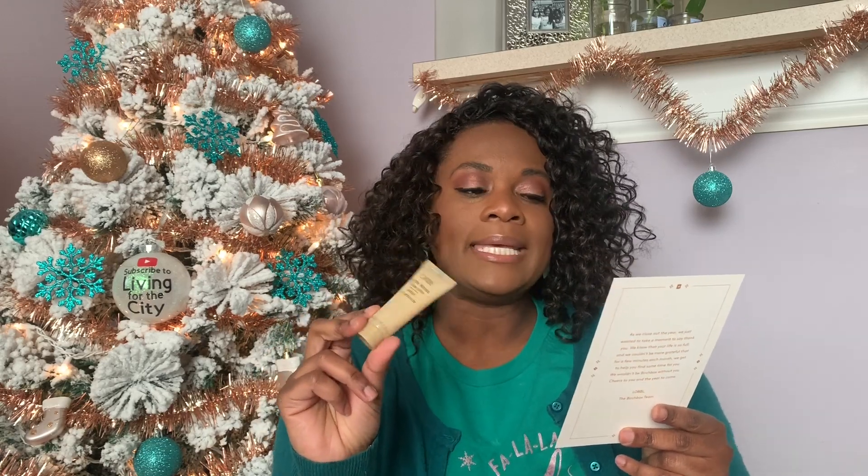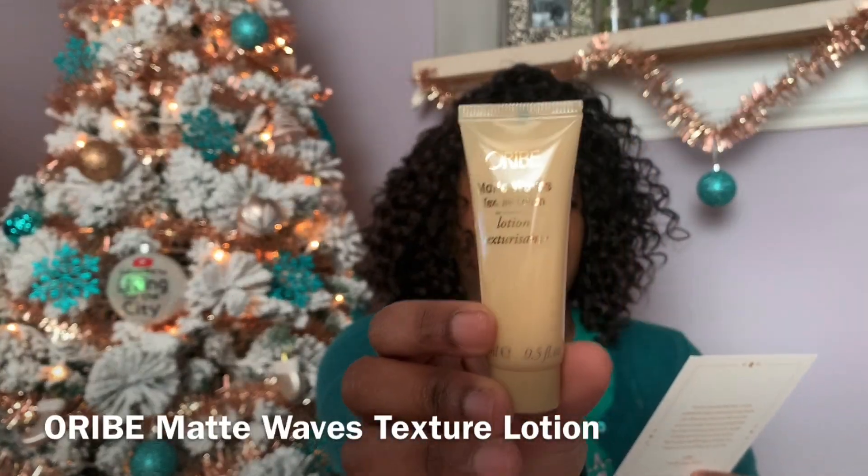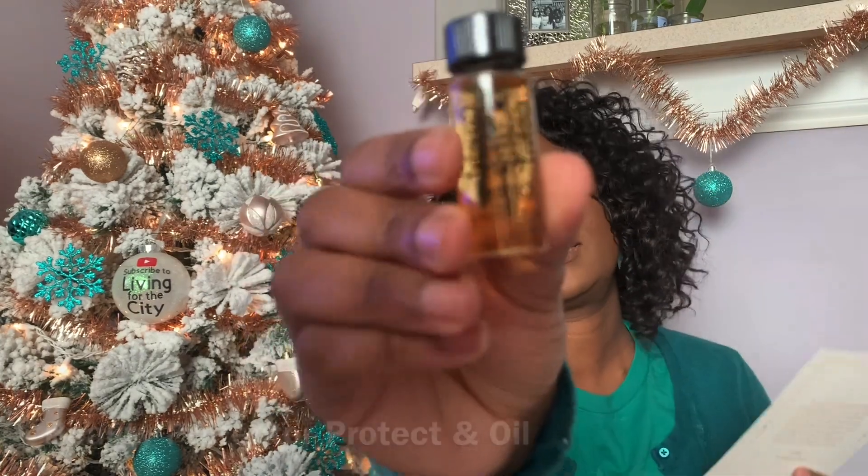Okay, next we got some hair products. First up is the Oribe Matte Waves Texture Lotion — get a piecey, undone texture with this lightweight hair lotion that gives you effortless beachy waves with a matte finish and no salty dry-out. It's a hair lotion. The other product is the Beauty Protector Protect It Oil — this light argan oil-infused formula leaves hair glossy and frizz-free even in humidity, and also protects from UV rays and heat styling, making it the ultimate damage defense. I could use that one — I like the packaging too.